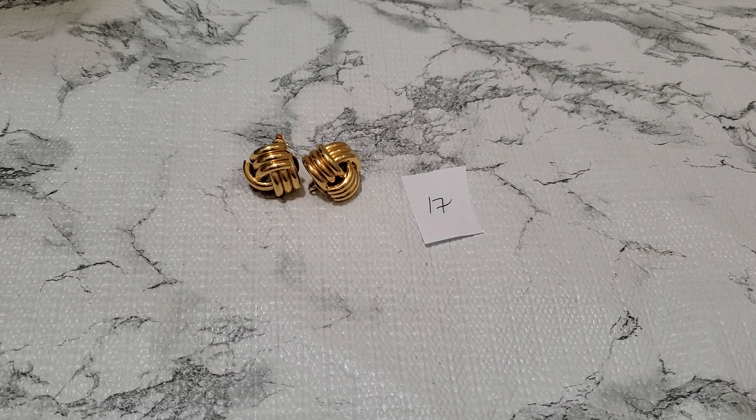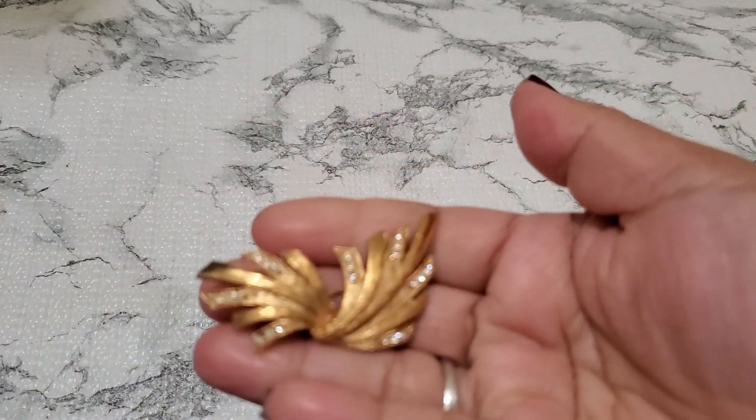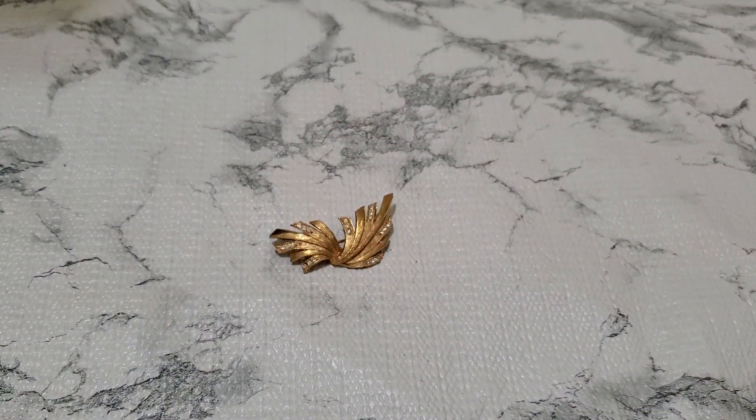And then number 18. I don't know if this is sterling — let me see, this is magnetic. Yeah, it's magnetic. I'm probably gonna put this with the other lot that I had earlier. And this is gonna be $3 for number 18.